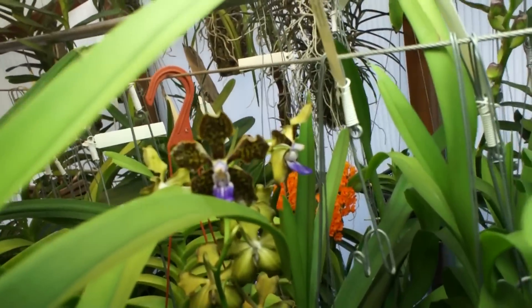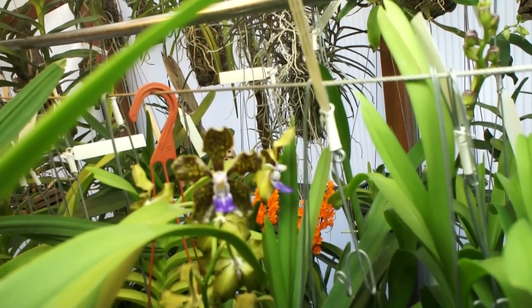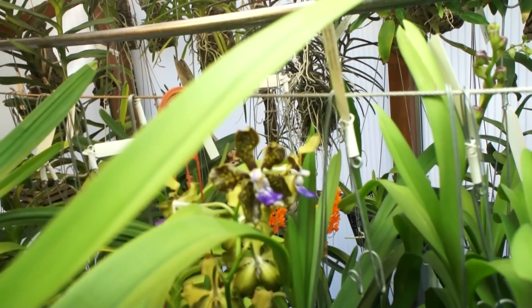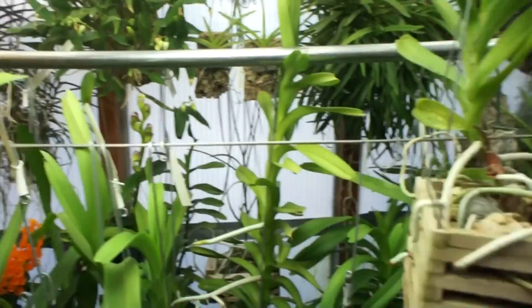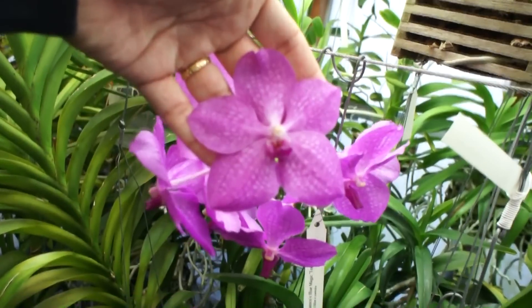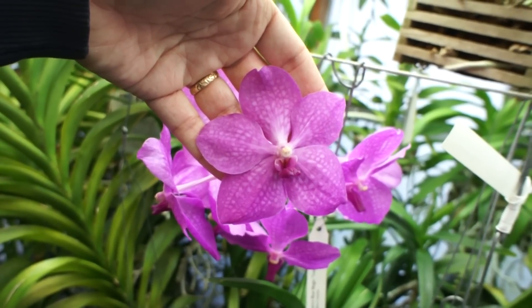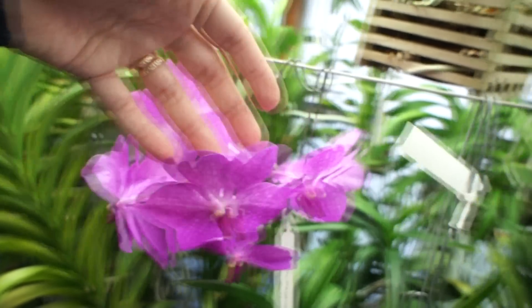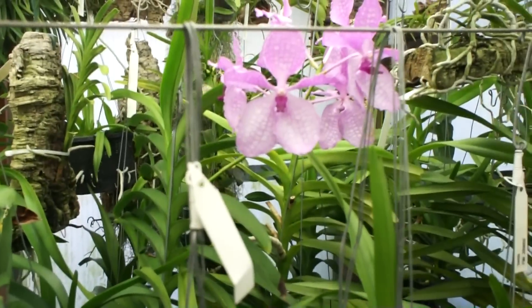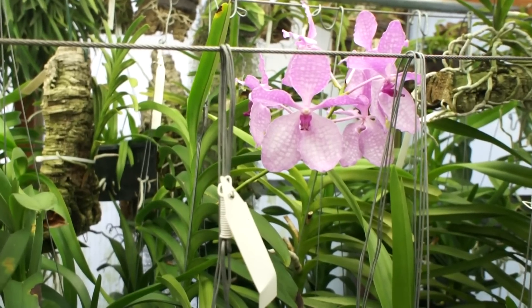There is a lovely Mimi Palmer Cross. There is a pink Gulamkos Blue Magic. Here we have the Vanda Cerulea Delicata — the Delicata Cerulea.